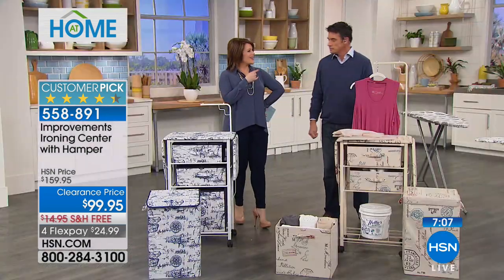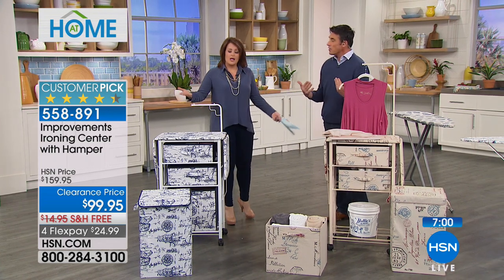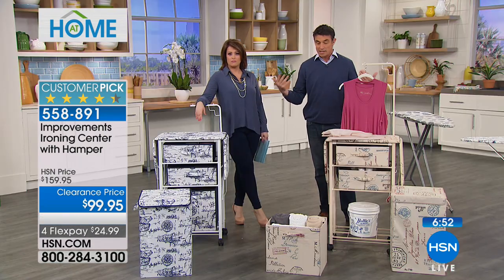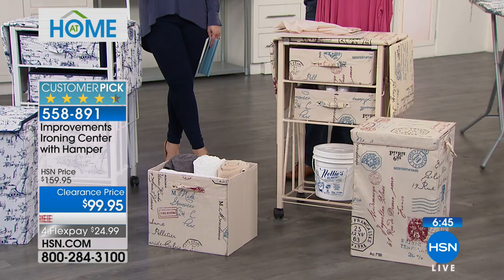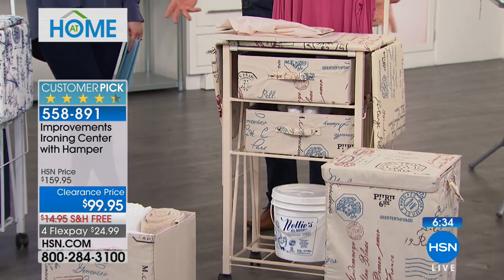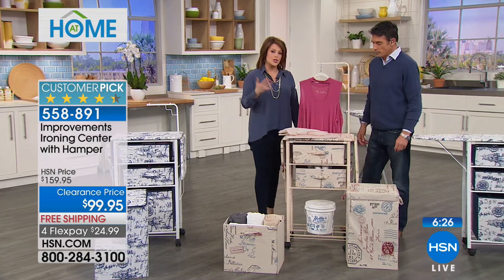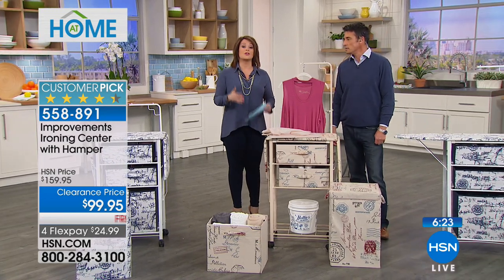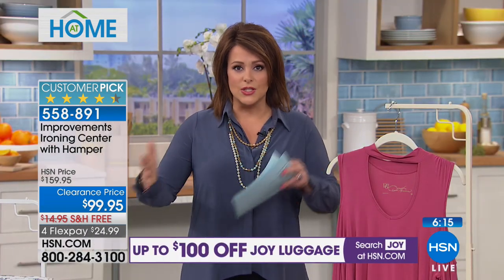David, as a licensed realtor, what's the most important thing when selling a home? It has to have curb appeal, and you need to declutter. When clients are thinking of listing, the first thing we tell them is to declutter. Improvements is all about organization — a place for everything. When a buyer walks in and sees an orderly, well-organized home, they see themselves living there and you get an offer. These items are solutions that look really good and serve multiple purposes.